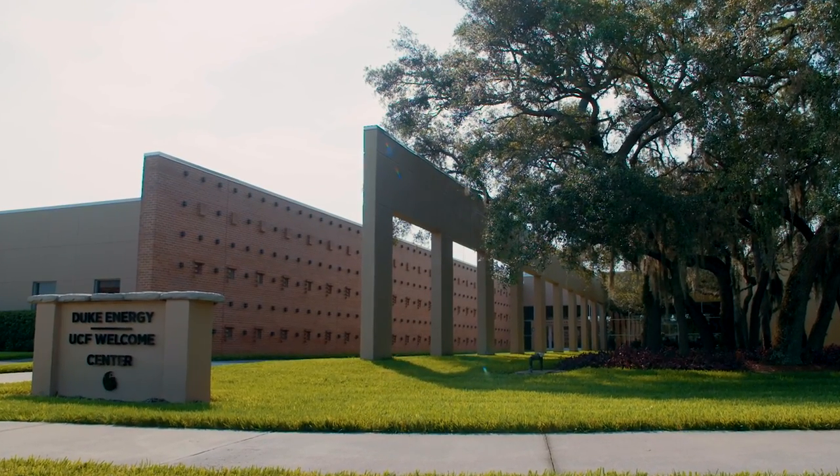When you're visiting campus, your tour will start out here at the Duke Energy UCF Welcome Center. There's lots of friendly people here who are always willing to help. Here at the Welcome Center, we can help with any questions you have about applying to UCF — from requirements to next steps — we're all about helping you navigate the admission process with ease.